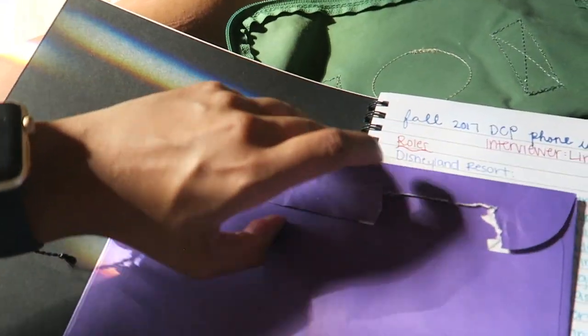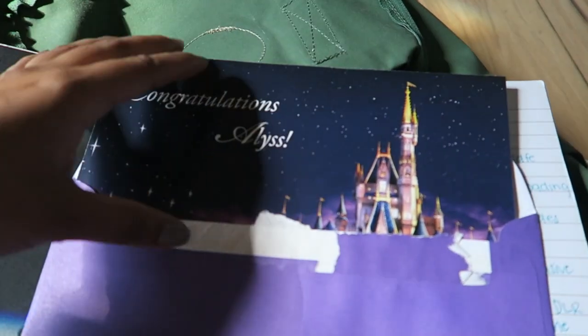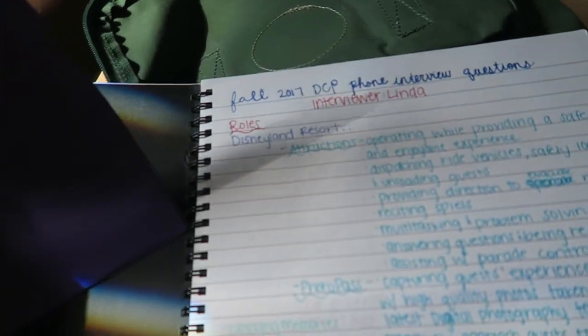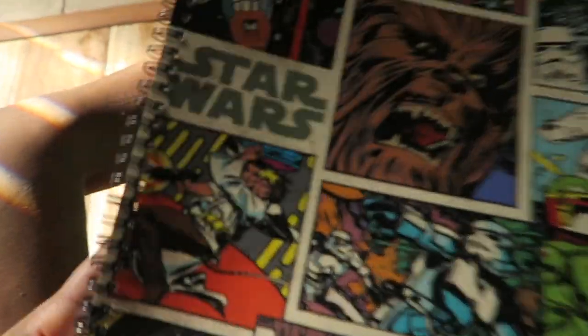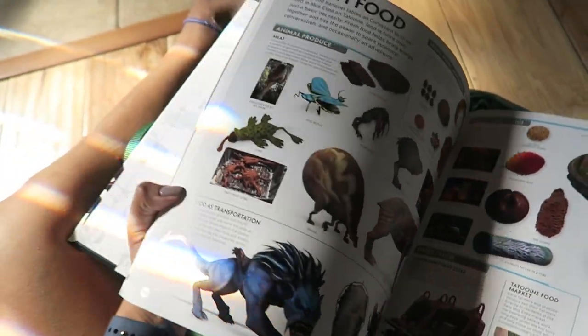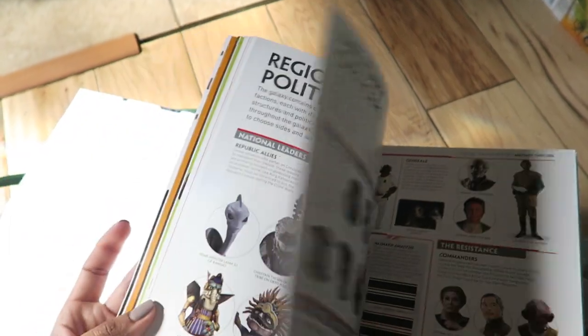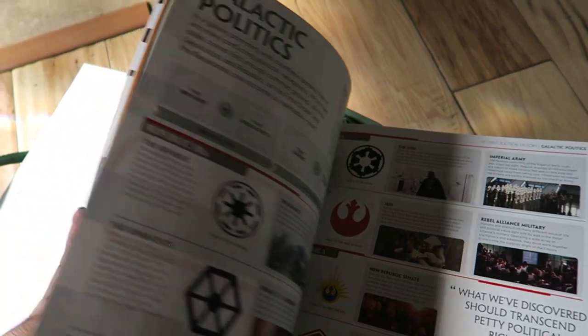I also have my congratulations acceptance letter which I absolutely love and I want to put in a frame or something cute — like a memory box. And lastly I have this ginormous Star Wars encyclopedia that we're also going to use as a coffee table book. It just has a ton of really cool stuff from the movies and a bunch of awesome stuff. I feel like if we have visitors in our apartment it'd be cool for them to just look through it because it's a fun little read. But yeah, that was essentially what was in my backpack.